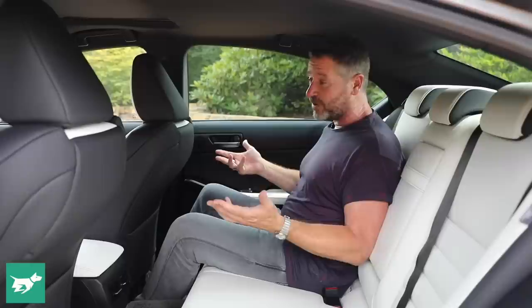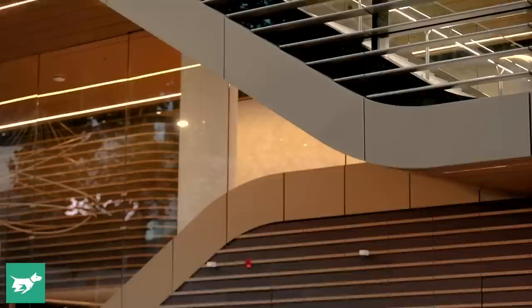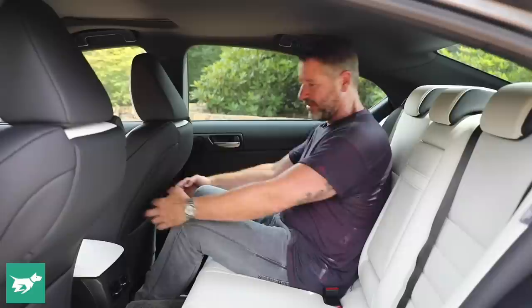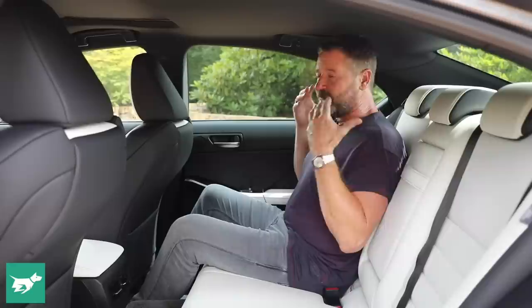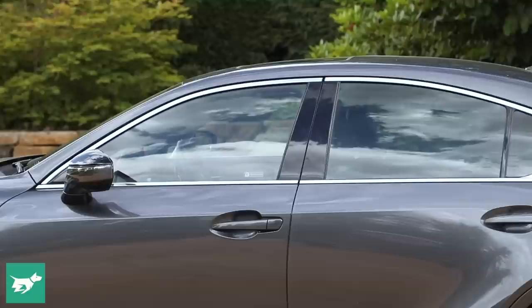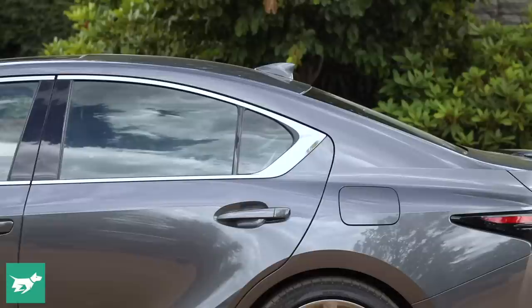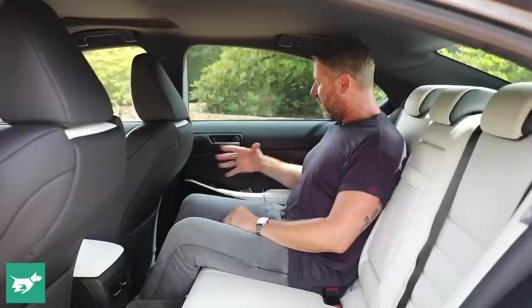Sitting in the back of the 2021 IS is much like the 2014, because unlike the front it's mostly unchanged. The seat has been re-bolstered slightly so you sit quite deep, with good under-thigh support. However, there really isn't much toe room, leg room is okay, and headroom is marginal with the moonroof fitted. The IS is a sports sedan that just happens to seat two more people — probably not three unless you're very small, given the high centre tunnel.